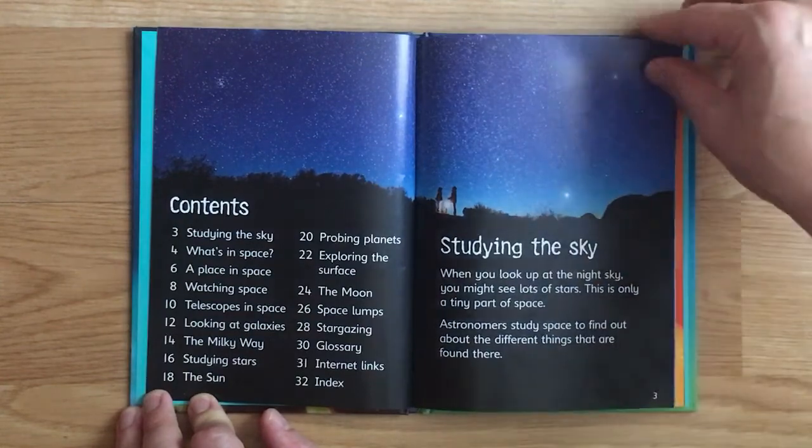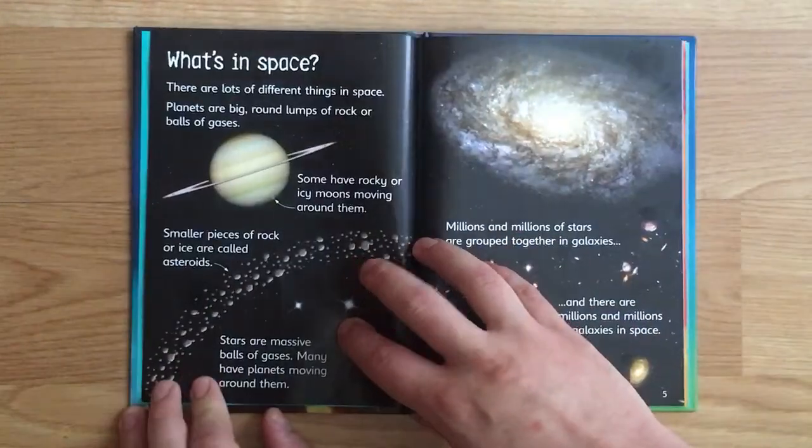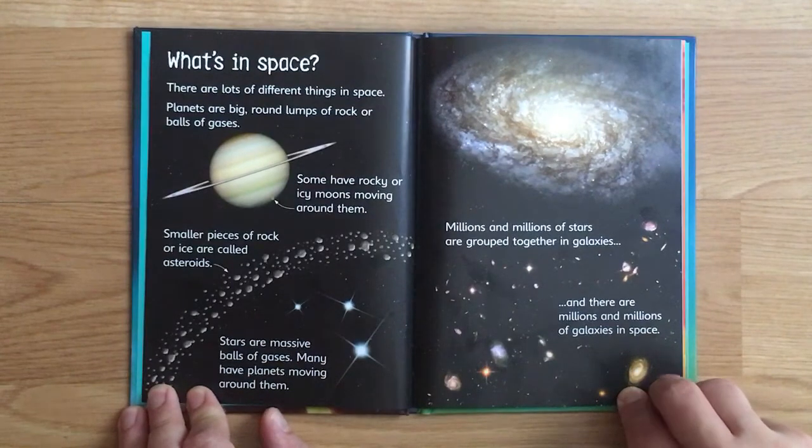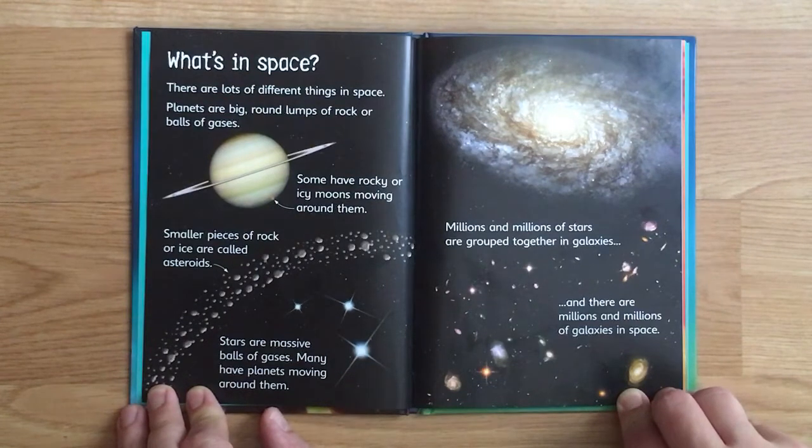What's in space? There are lots of different things in space. Planets are big round lumps of rock or balls of gases. Some have rocky or icy moons moving around them. Smaller pieces of rock or ice are called asteroids. Stars are massive balls of gases. Many have planets moving around them.